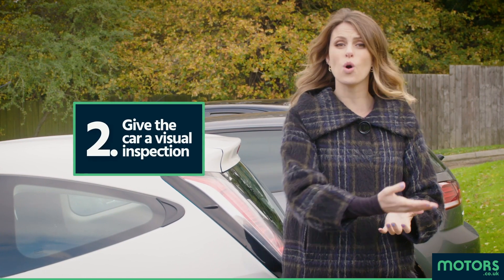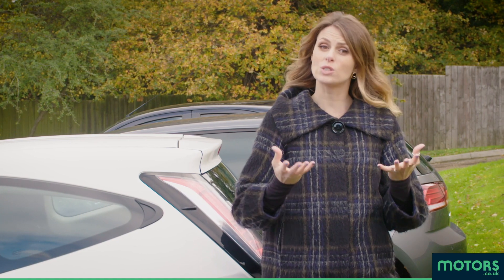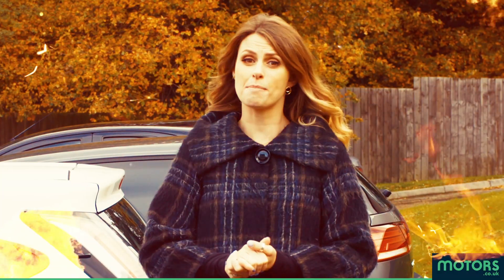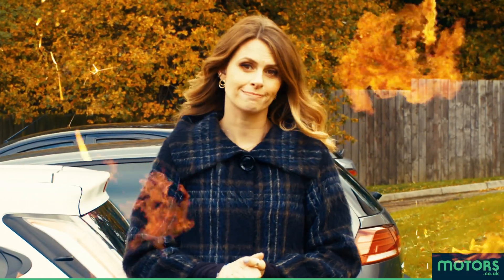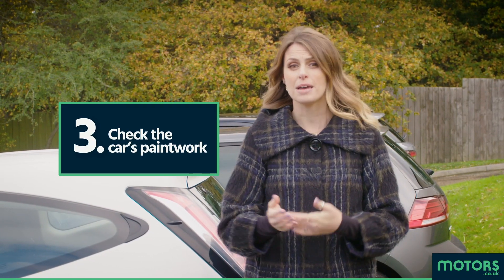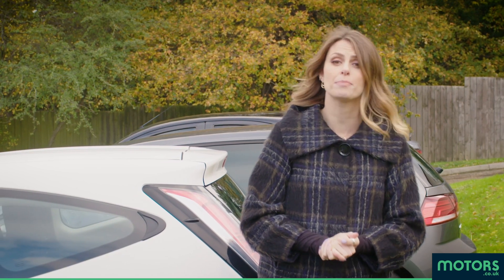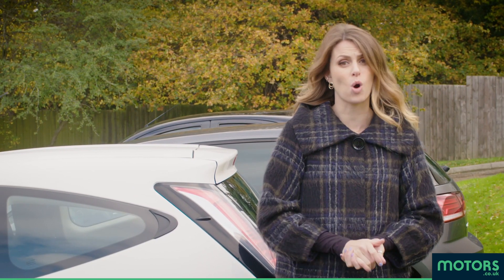While you're there, give it a visual inspection. Walk around the vehicle and look for damage. Does it seem okay or does it look like it was used in a scene from Mad Max Fury Road? Paintwork — is it all even across the car? If not, it may have been in an accident, or on mid-noughties TV show Pimp My Ride, which in my mind is worse.